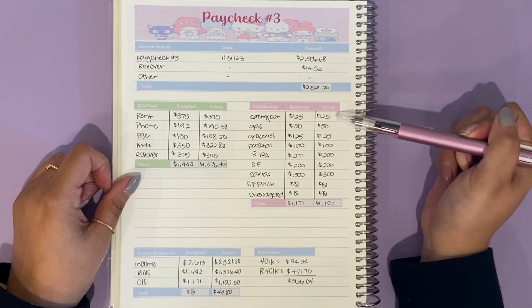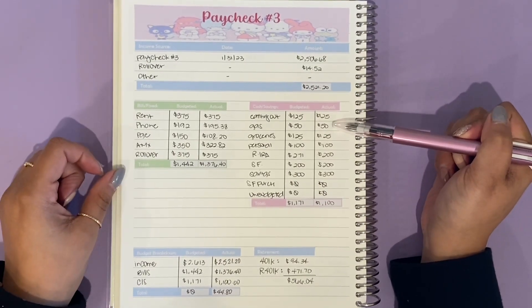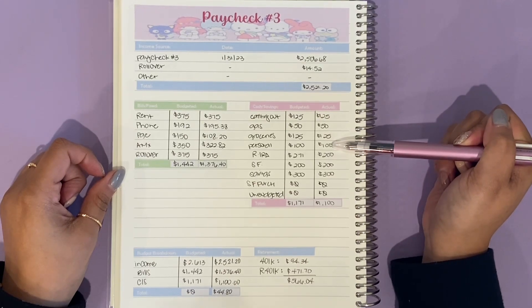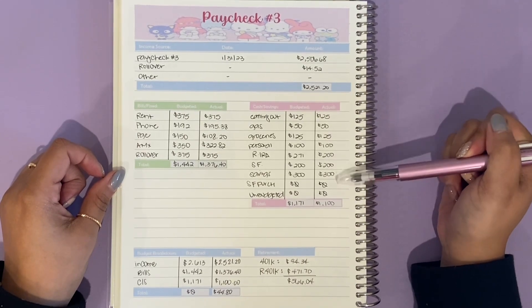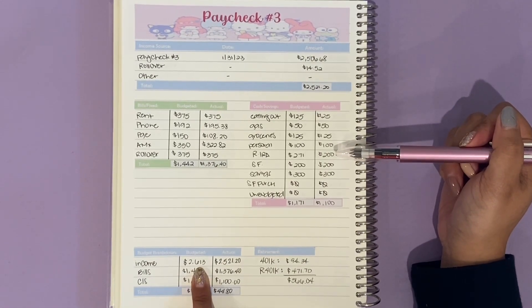For cash and savings, I did take out my $125 as typical, $50 for gas, $125 for groceries, and $100 for personal. Now this is where I had to move some stuff around, because if you look at my budget before, it was going to be more — but I already knew it wasn't going to be that high.